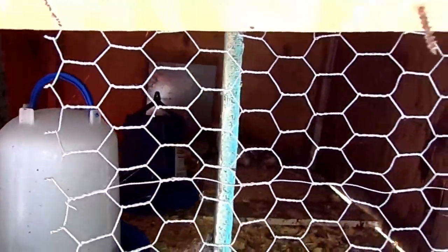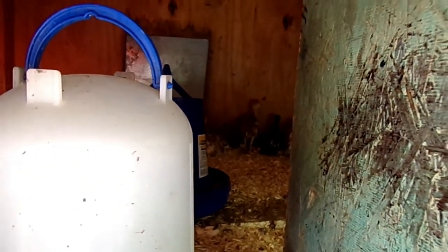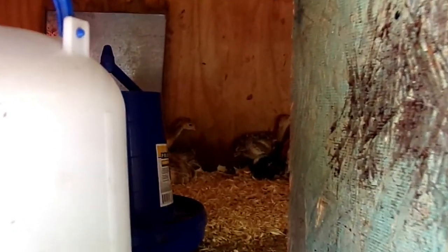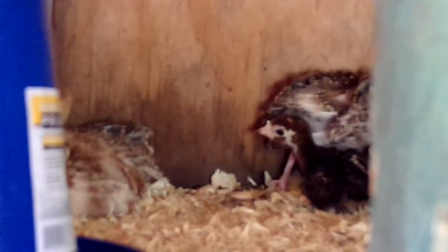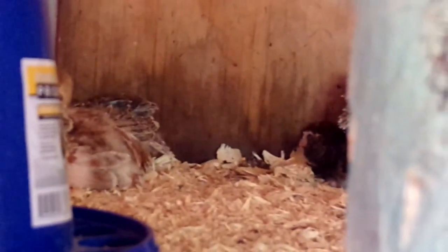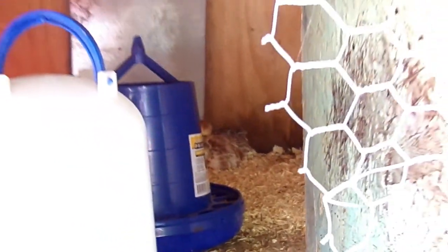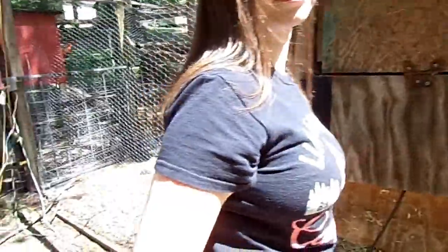This is the watering system, and then we've got the feeder a little deeper in there. We have different varieties — they're mainly hiding from us right now in the back. We have some Bronze, some Bourbon Reds, and some Black Spanish breeds so far. Hopefully these will be ready to get out on the yard in about three or four weeks, and then they'll be in this area here.